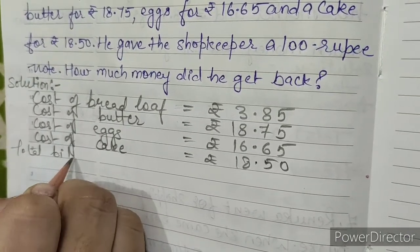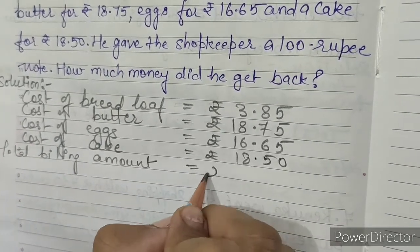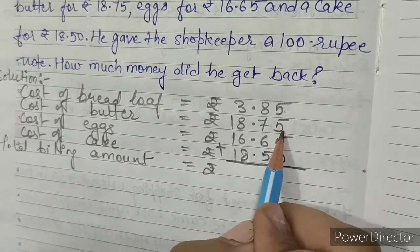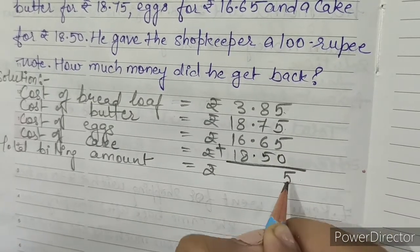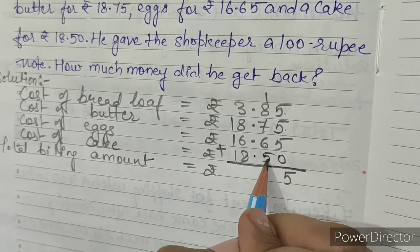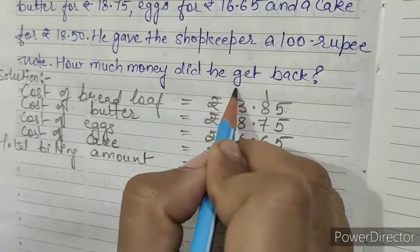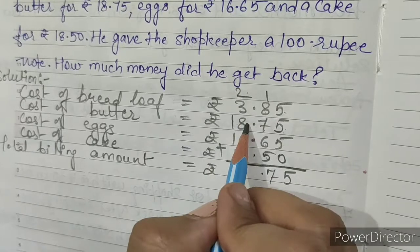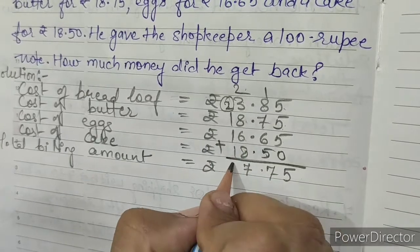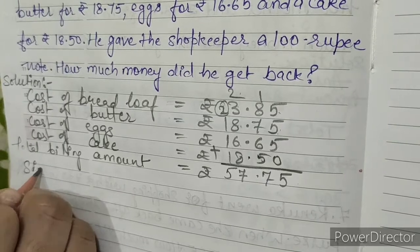Total billing amount: five plus five is ten, ten plus five is fifteen, write five carry one, eight plus one is nine, nine plus seven plus six plus five is 27, write seven carry two, two plus three is five. Total is rupees 57.75.